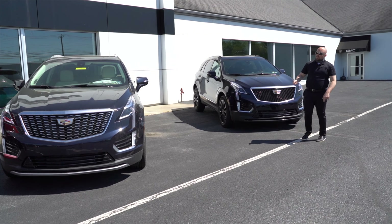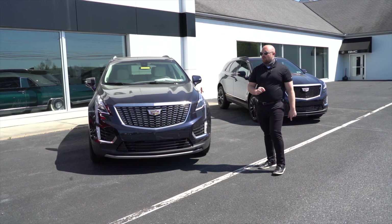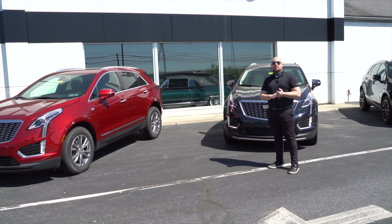Finance deals, lease deals — absolutely phenomenal. We have two dark moon blue metallics. One's a sport, one's a premium luxury, and also an infrared tri-coat XT5 in premium luxury.